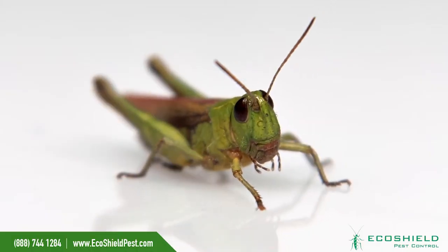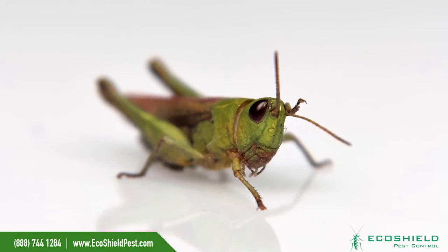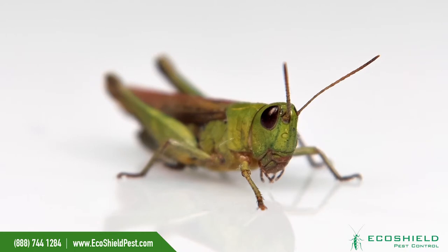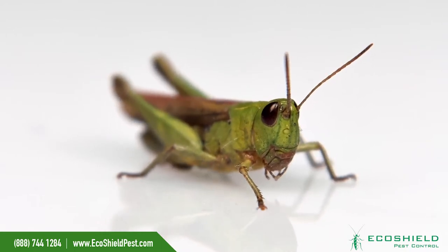The grasshopper is a despised pest among crop owners, as well as a tasty treat among many countries. Using their hind leg like a violin bow, they create noise on their wing to communicate. Having ears on their abdomen, they can easily detect approaching predators.